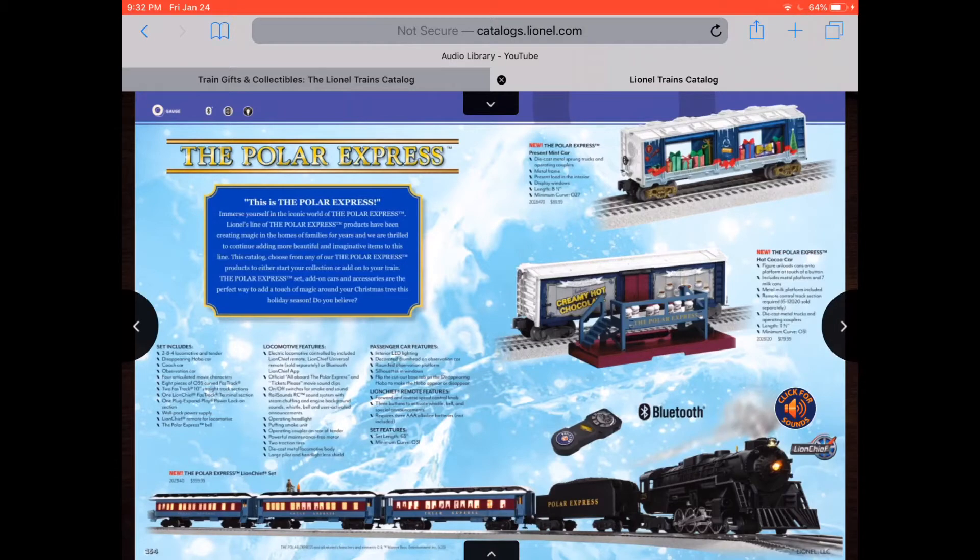Christmas train. Some more Power Express products. A hot chocolate car — that's really good. And another Power Express engine. Then you got the Power Express President Car. That sounds nice.